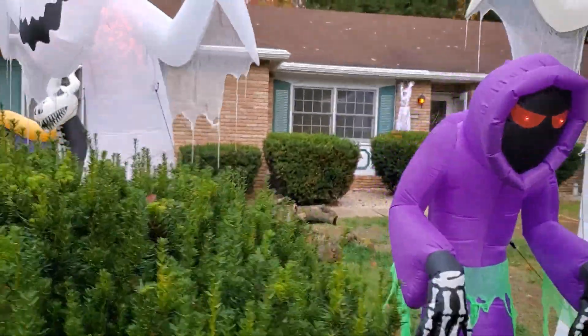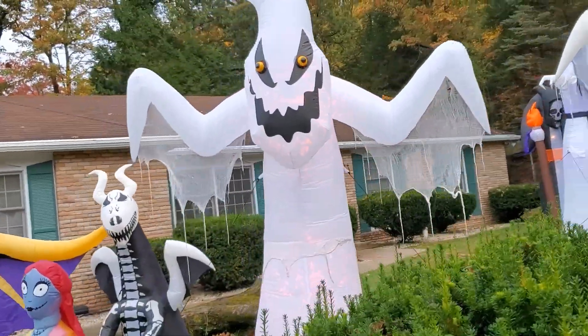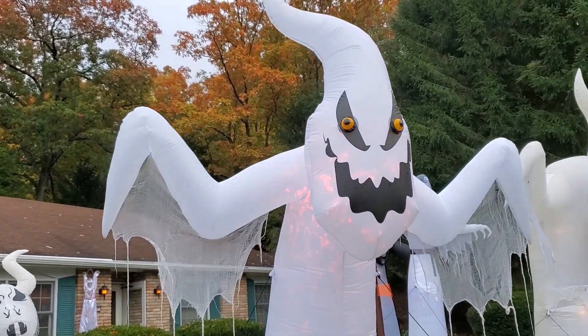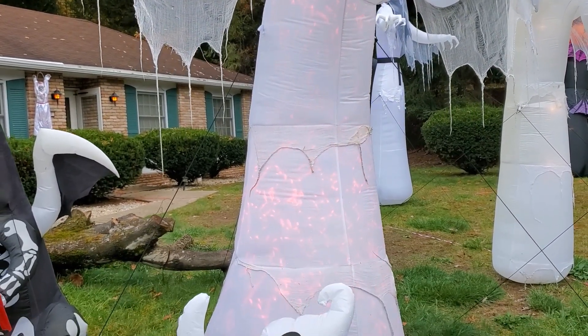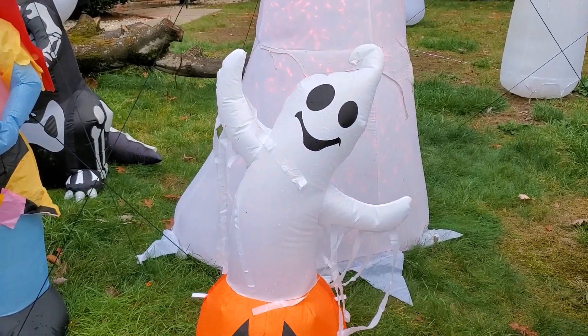And then over here on the other side of the bush we got this ghostly looking guy. This has got to look pretty cool in the dark with the lights going inside. And you got a ghost on a pumpkin.